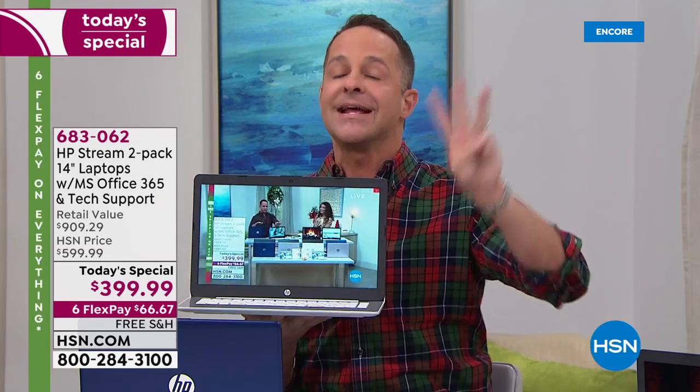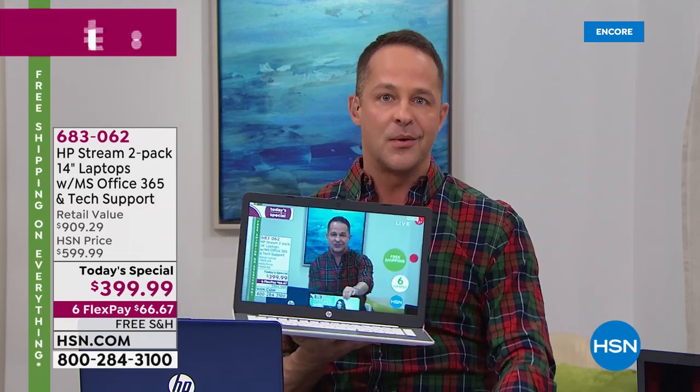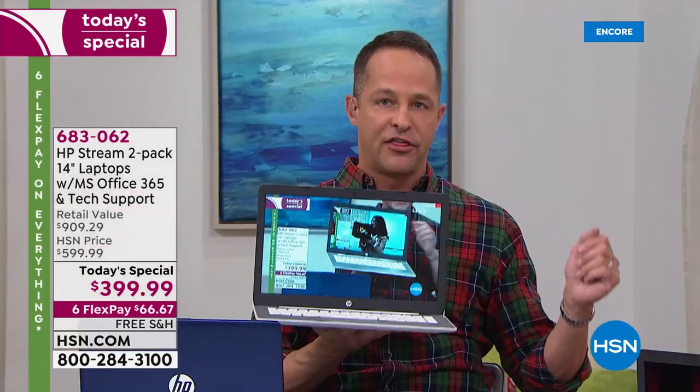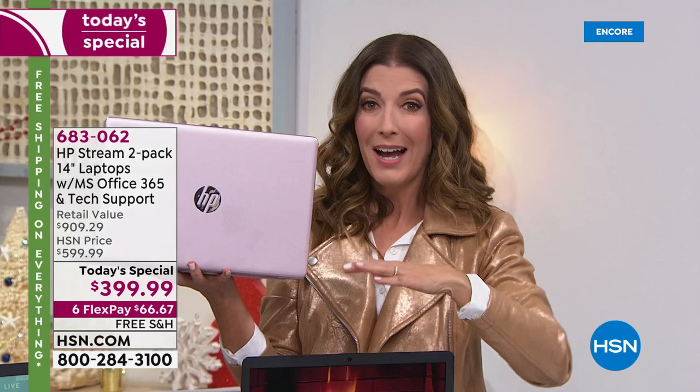There are three big things included: Microsoft Office 365 for a full year, accidental damage protection for a year, and a full year of tech support. This is my 14th Christmas at HSN — I don't think I've ever sat down to a Today's Special and heard a host say a third are gone at midnight. No one else has HP Stream laptops with all the extras — Microsoft Office 365, a year of tech support — for $199 per computer.